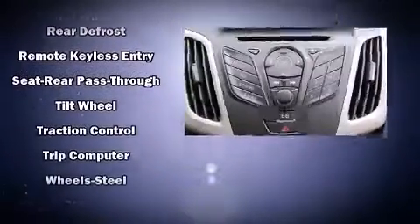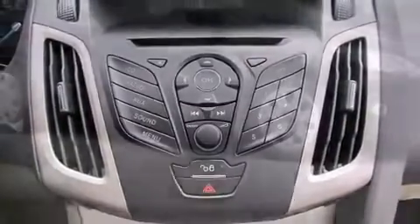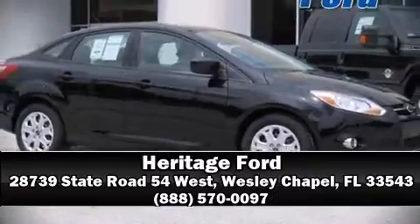Electronic stability control ensures solid grip atop the road surface, no matter how challenging the driving conditions. Please don't hesitate to give us a call.